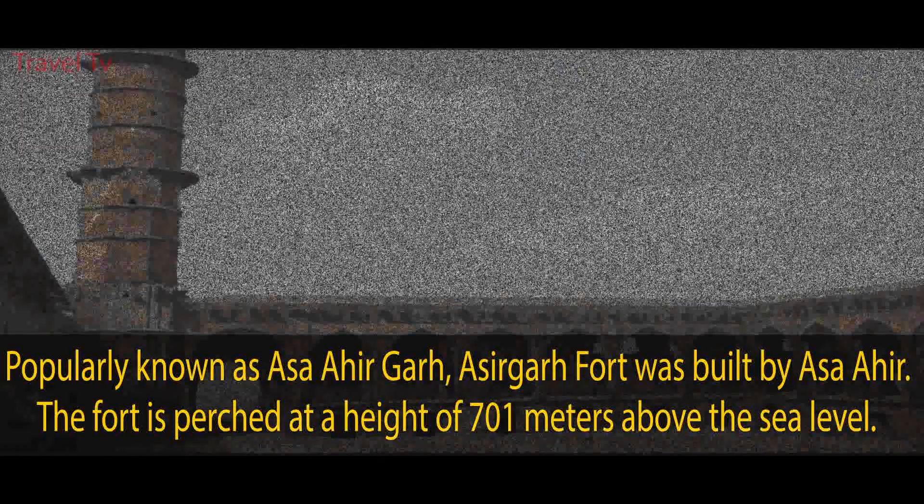Indore tourism is a perfect blend of history, religion, tradition, culture, and scenic beauty. One of the monuments which gives a glimpse of the religious values of the city is the White Church.